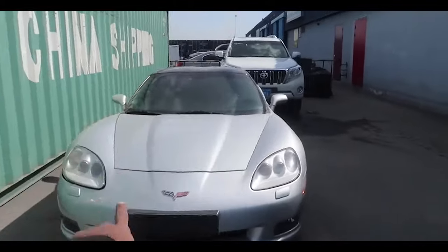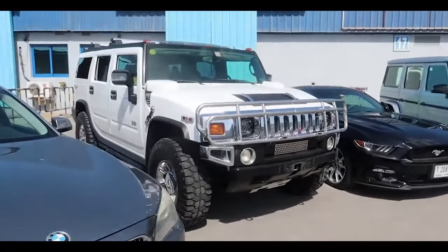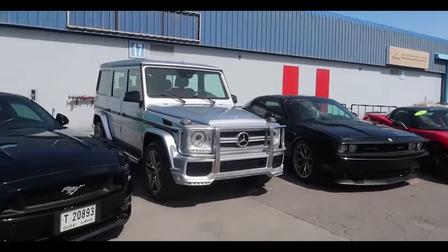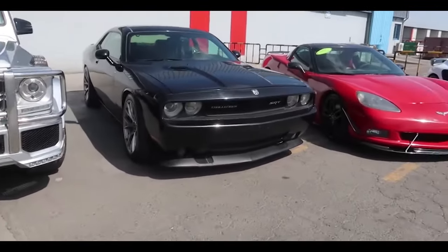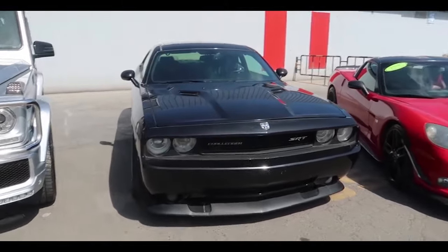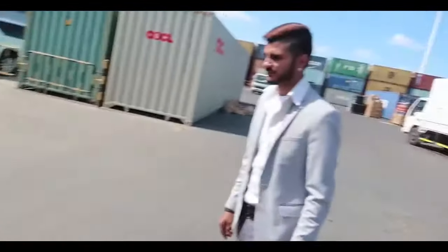We also have another Corvette being exported today. So you're basically exporting cars to all countries, every part of the world? Yes — the Hummer is going to Egypt, the Ford Mustang is going to Turkey, the Mercedes G63 G-Wagon is going to the UK, the Dodge Challenger is going to India, a Corvette is also going to the UK. And this Mini Cooper — where is it going? It's going to Rotterdam.